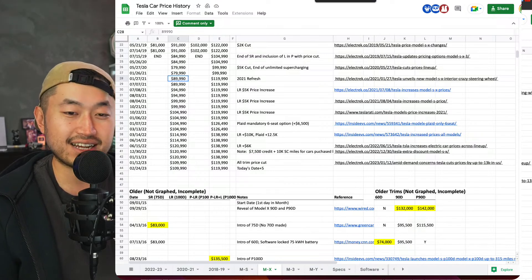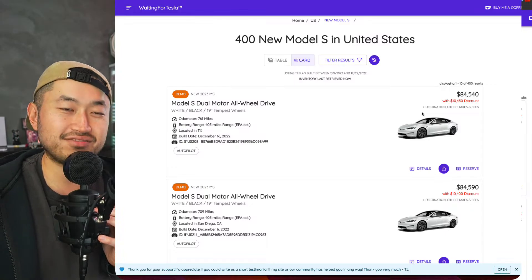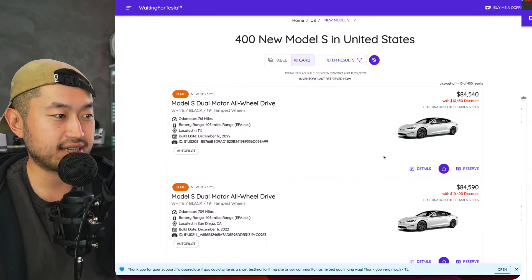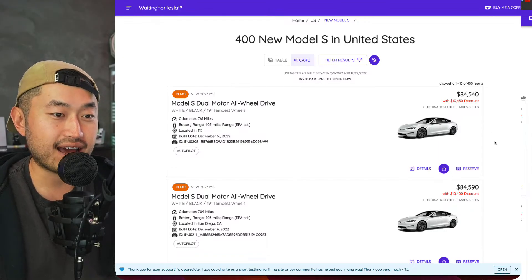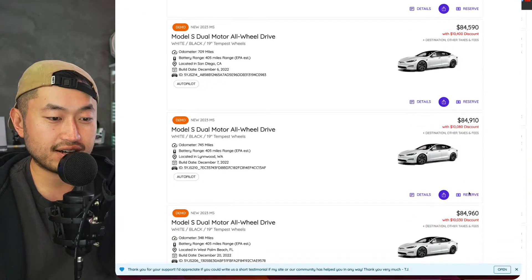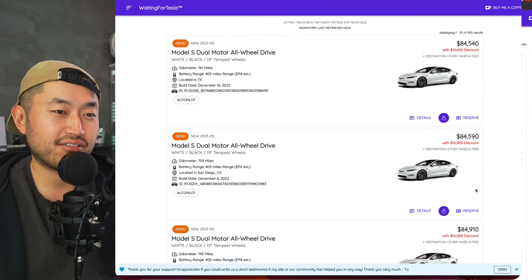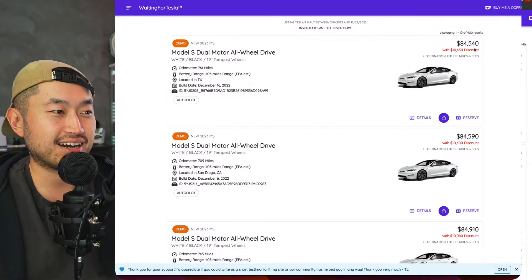Looking at what's actually available for sale right now, we'll go to the Model S first because the Model X has even more massive discounts. Jumping to the Model S — this is WaitingForTesla.com, a third-party aggregator site where you can see all the different brand-new vehicles available for sale across the country. You can see over a $10,000 discount on the Tesla Model S right now: $10,450, only 761 miles; another one with 709 miles in San Diego, $10,400 discount. The list goes on and on. It's still not back down to the original price, but we're close — we're within about $4,000 to $5,000 of that original $80,000 base price.